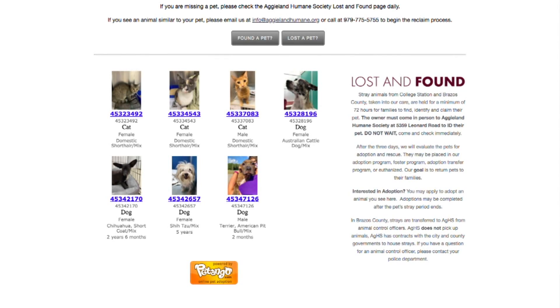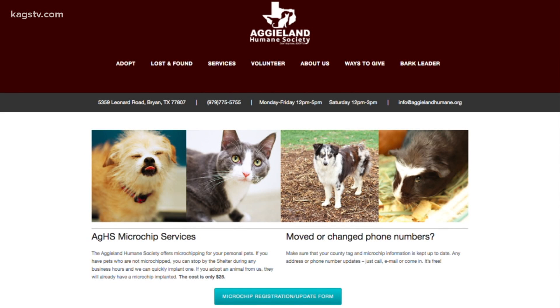Someone had found Honey and wanted to keep it. When they brought Honey to the shelter to get it fixed, the team at Aggieland Humane Society recognized that Honey already had been microchipped.